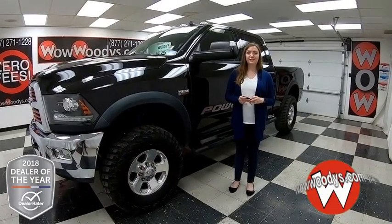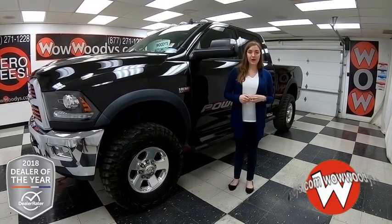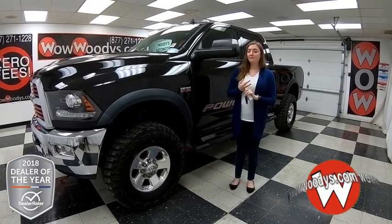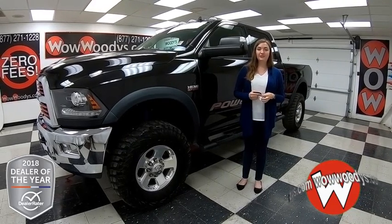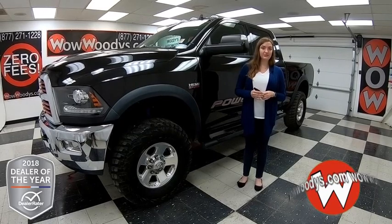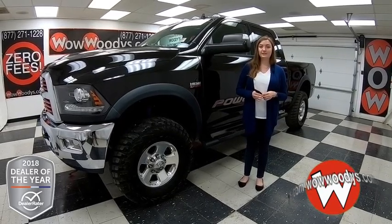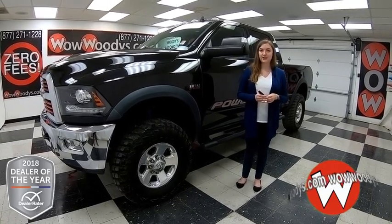Hey everyone, if you're looking for an incredible truck, I'm here with this 2016 Ram 2500 Power Wagon and it has amazing features: running boards, a bed liner, tow package, heated seats, and tons more. I'm Ilana here at Woody's Automotive Group in Chillicothe and Lee's Summit, Missouri — the highest rated dealership in Middle America and Dealer Rater's Dealer of the Year for 2017 and 2018. You can find out why by going to over10000reviews.com.